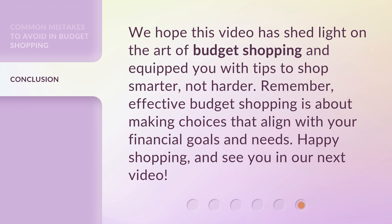We hope this video has shed light on the art of budget shopping and equipped you with tips to shop smarter, not harder. Remember, effective budget shopping is about making choices that align with your financial goals and needs. Happy shopping, and see you in our next video.